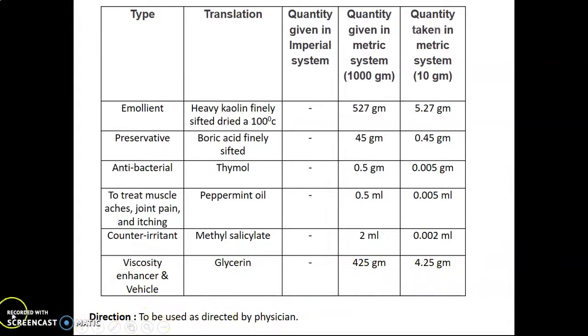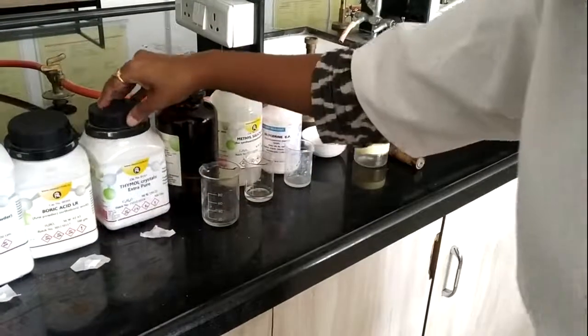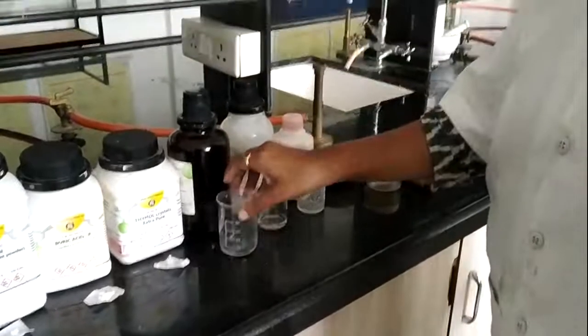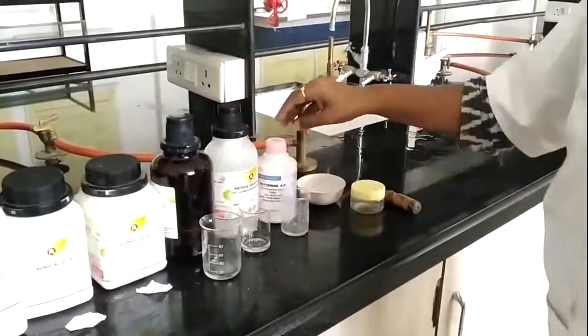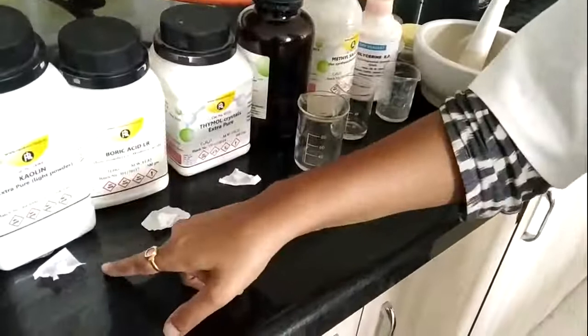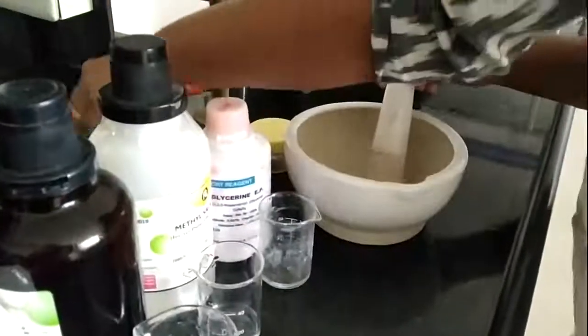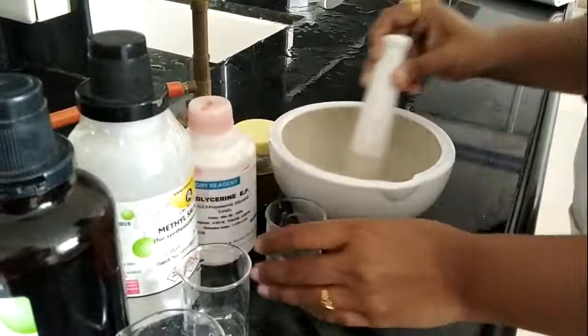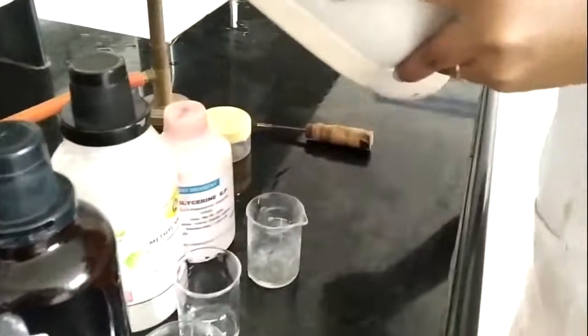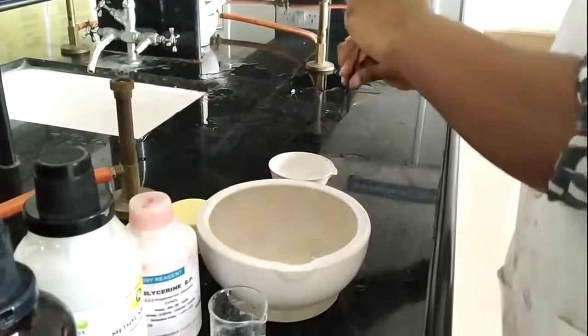We have kaolin, boric acid, thymol, peppermint oil — which is taken into this beaker — methyl salicylate, also taken into this beaker, and glycerine taken into this beaker. This heavy kaolin and these powders are already passed through sieve number 180. Now I am going to mix this kaolin and boric acid into this mortar, add this glycerine into it, and triturate it properly. I then transferred this solution to this evaporating dish and am going to heat this mixture.